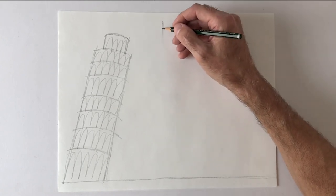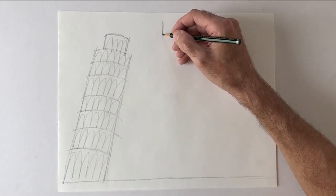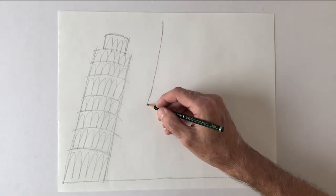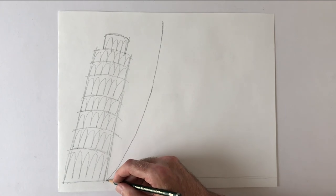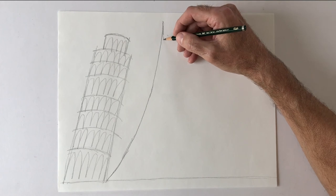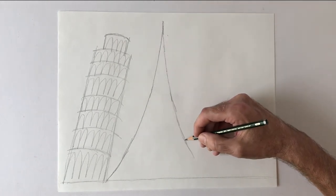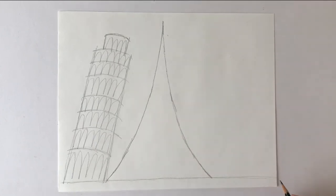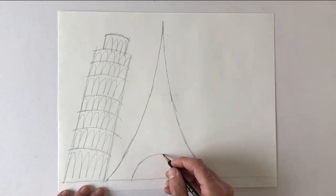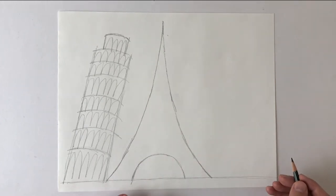I'm gonna find my roughly center point on my page and go down from there. It curves out and curves more at the bottom — that's one side. I'll try to draw the same shape on the other side. It's a big A-shape, and at the bottom there's a half-circle arch.